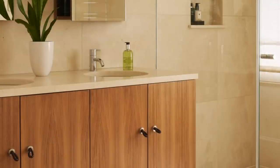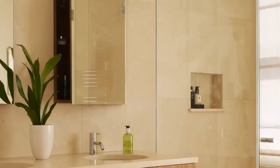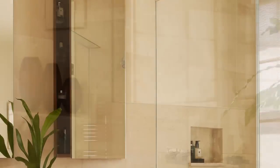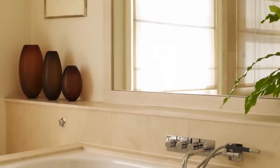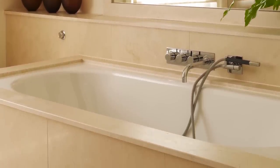Cream limestone tiles and a sleek vanity unit in walnut help to turn the bathroom into a relaxing sanctuary. An oversized mirror above the bath reflects light from the window to brighten the room and add to the sense of space.